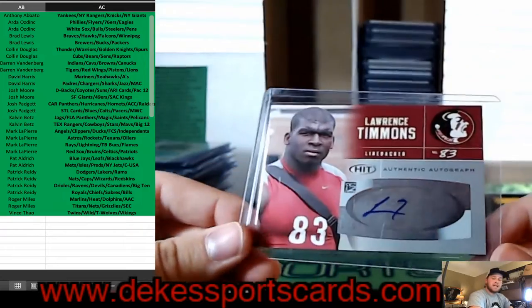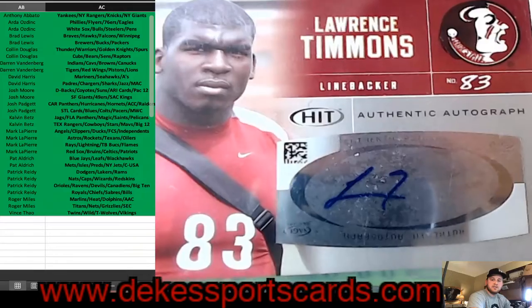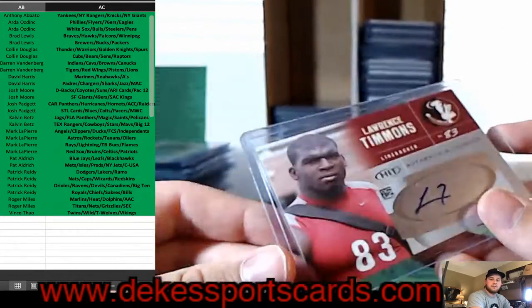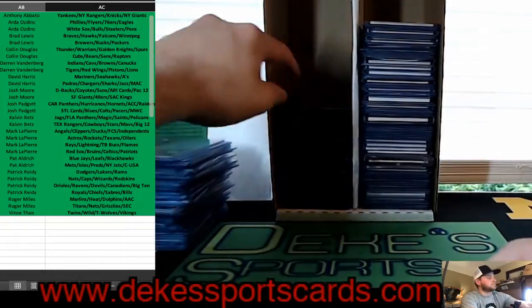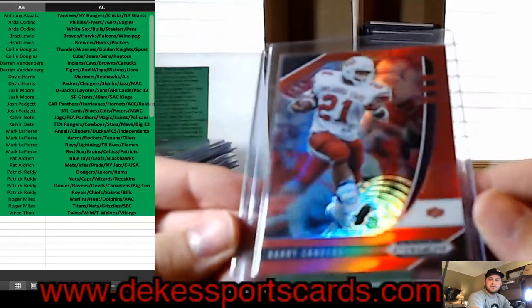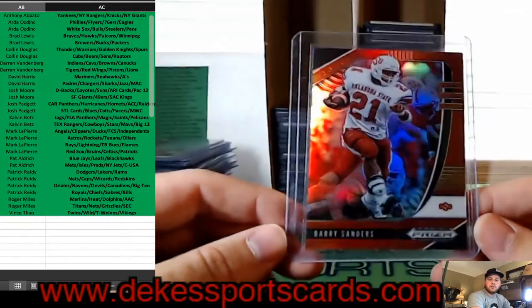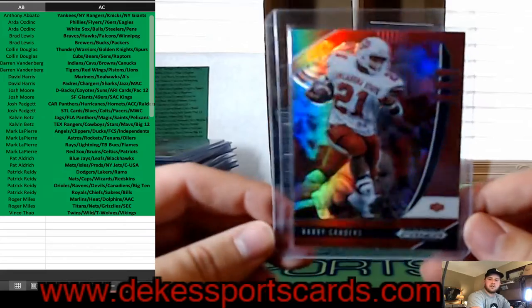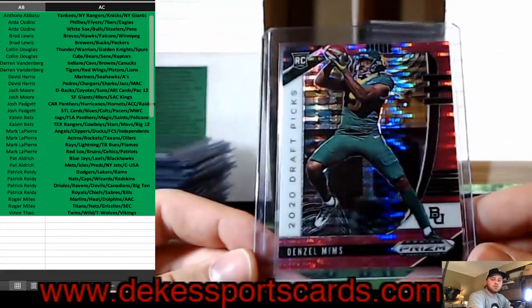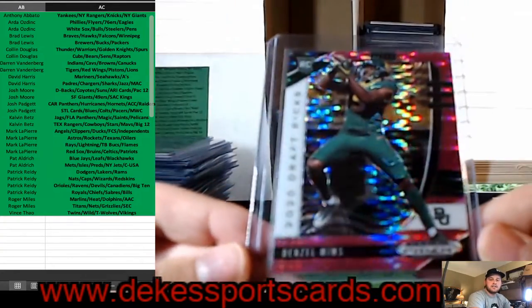For the ACC, Lawrence Timmons auto out of Florida State. Barry Sanders, Red, out of Oklahoma State — going to the Big 12. Another Big 12 — Baylor, Denzel Mims, rookie, Pink Pulsar Parallel.